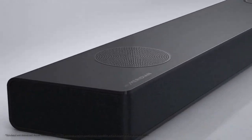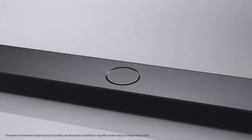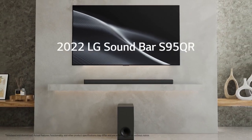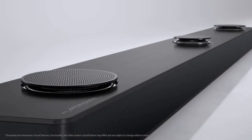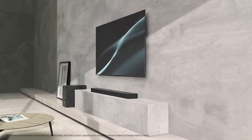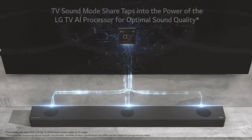LG S95QR Soundbar Review. The LG S95QR Soundbar is a feature-packed audio system that elevates your entertainment experience with its immersive soundstage and advanced technologies. Designed to complement modern home theaters, this soundbar offers a powerful audio performance that brings movies, music, and gaming to life.